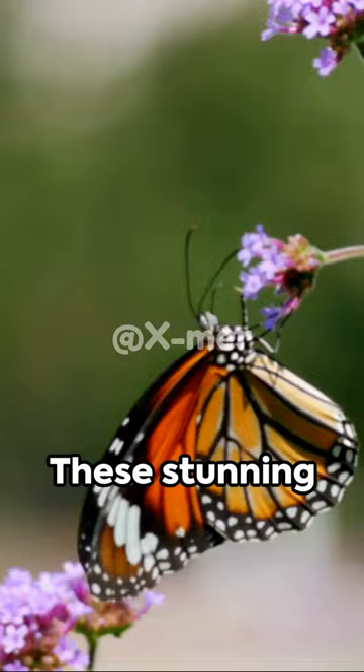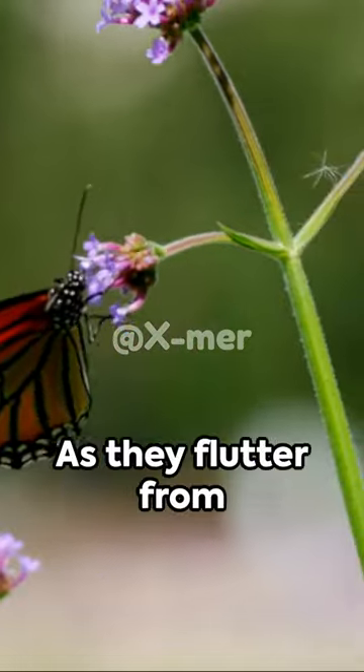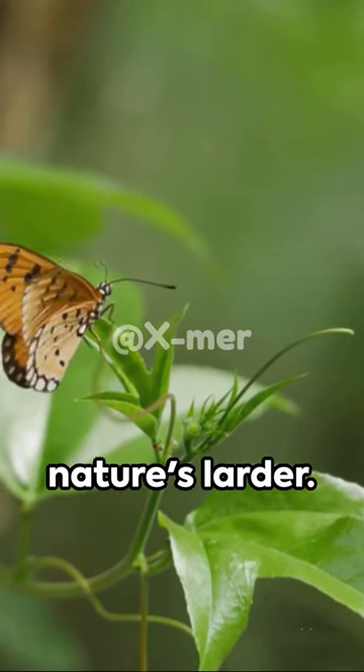Butterflies taste with their feet. These stunning creatures have chemoreceptors, akin to our taste buds, right on their feet. As they flutter from plant to plant, they're not just flying aimlessly — they're sampling the buffet of nature's larder.